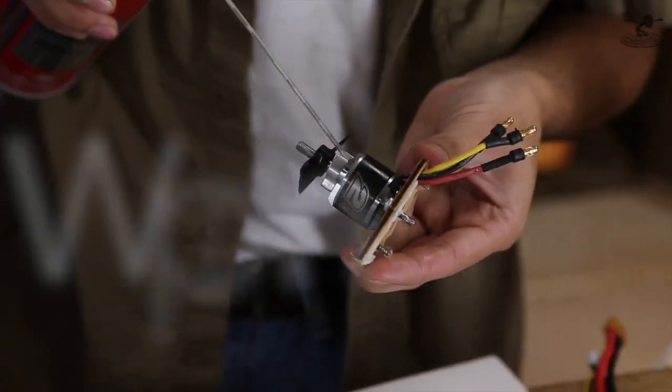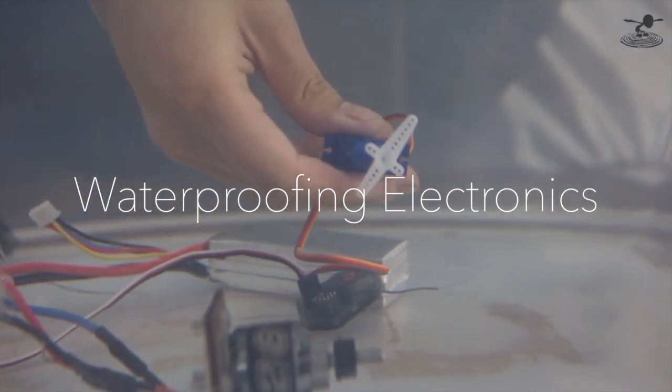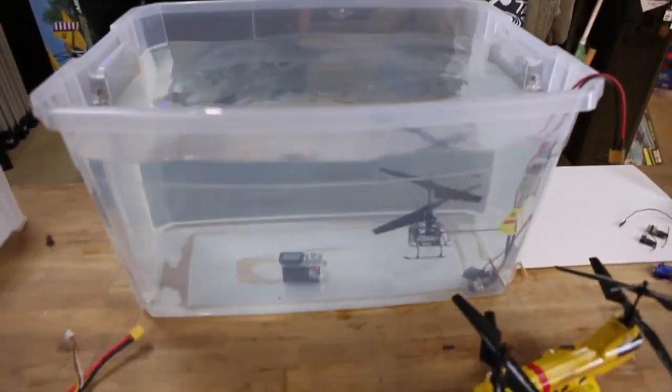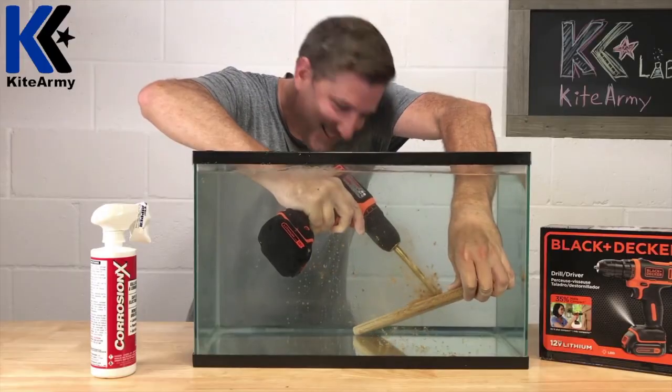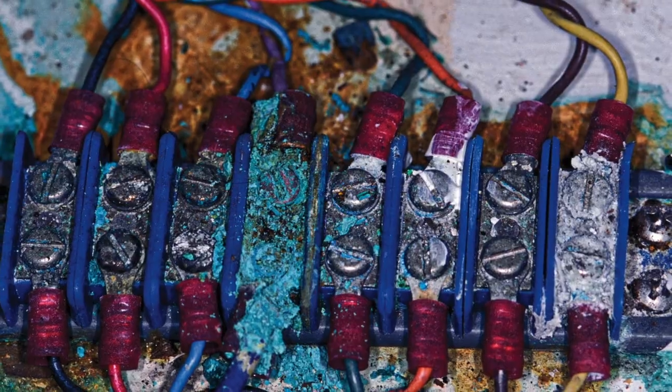Due to the product's unique formulation, Corrosion X is non-conductive. This makes it ideal for protecting, and often restoring, electronics. Use it on the battery terminals in your car, boat, or RV, as well as switches, light sockets, breakers, fuse panels, and wiring harnesses that are susceptible to corrosion.